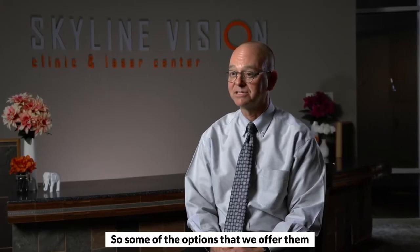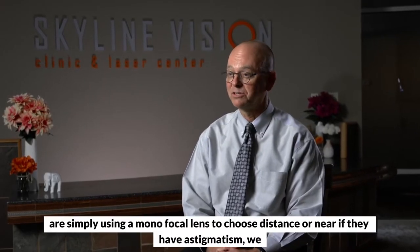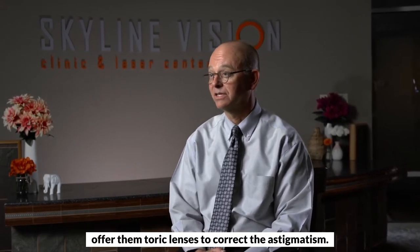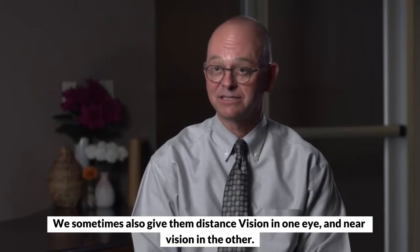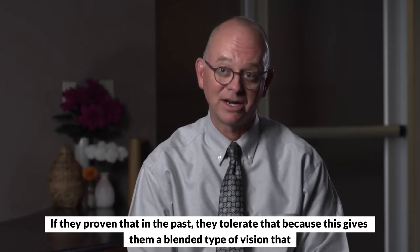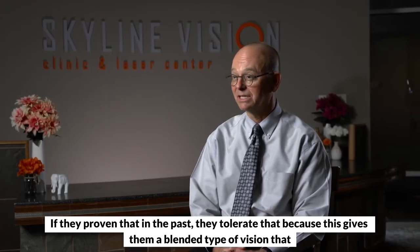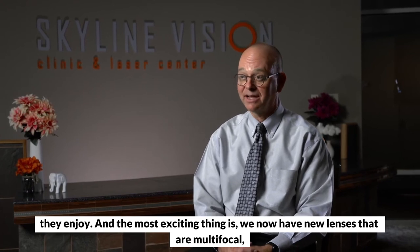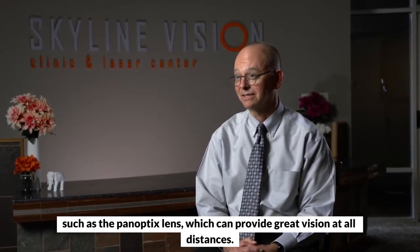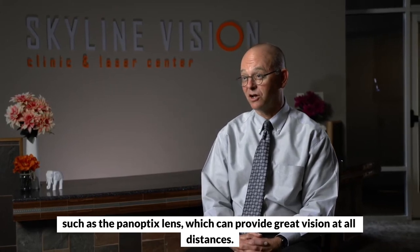Some of the options that we offer them are simply using a monofocal lens to choose distance or near. If they have astigmatism, we offer them toric lenses to correct their astigmatism. We sometimes also give them distance vision in one eye and near vision in the other, if they've proven in the past they tolerate that, because this gives them a blended type of vision that they enjoy. And the most exciting thing is we now have new lenses that are multifocal, such as the PanOptix lens, which can provide great vision at all distances.